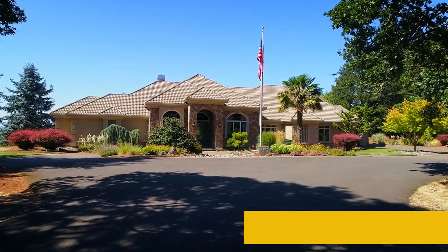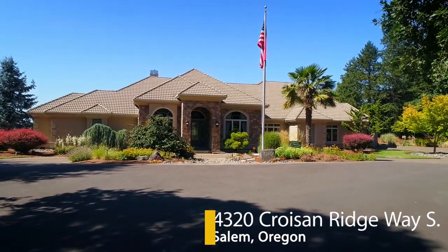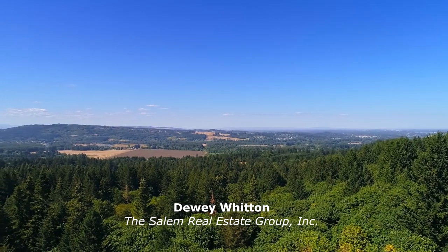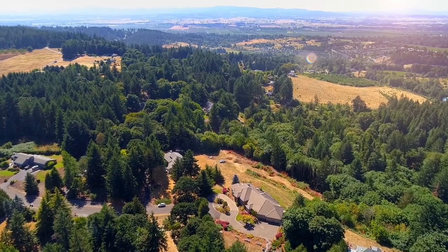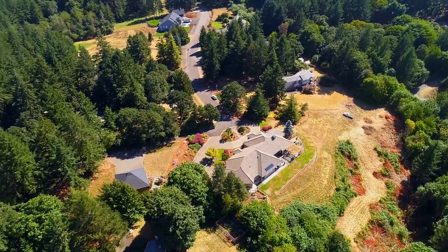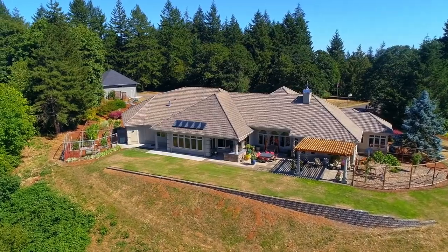Welcome to this elegant one-level home situated on a circular private driveway in a sought-after South Salem neighborhood. A quality built home by Tom Wheeler, you'll experience gorgeous views from the expansive property of nearly two and a half acres. It offers exceptional indoor and outdoor living with inviting spaces for entertaining large or small gatherings.